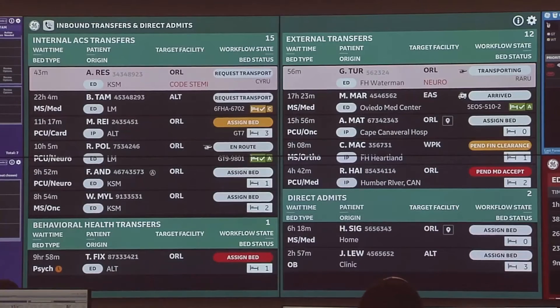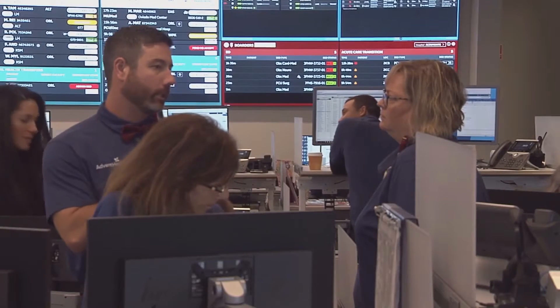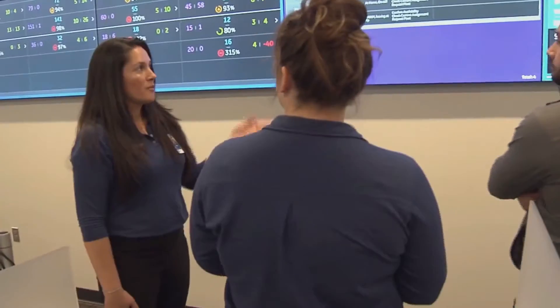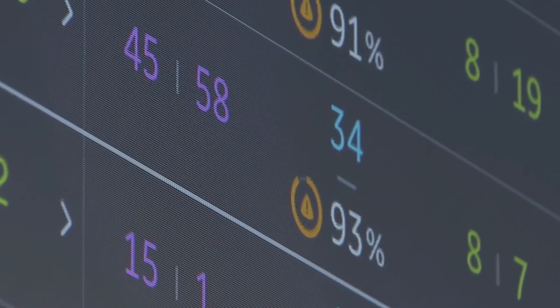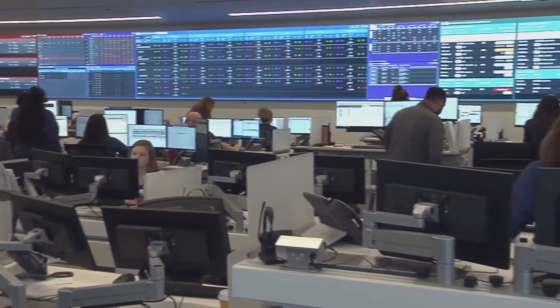The system follows patients throughout their care. Mission Control also monitors capacity throughout our facilities using artificial intelligence. They allow us to predict this ahead of time so we can adjust staffing and other resources necessary to make more timely care decisions. And because it uses AI, Mission Control will evolve as the system evolves.